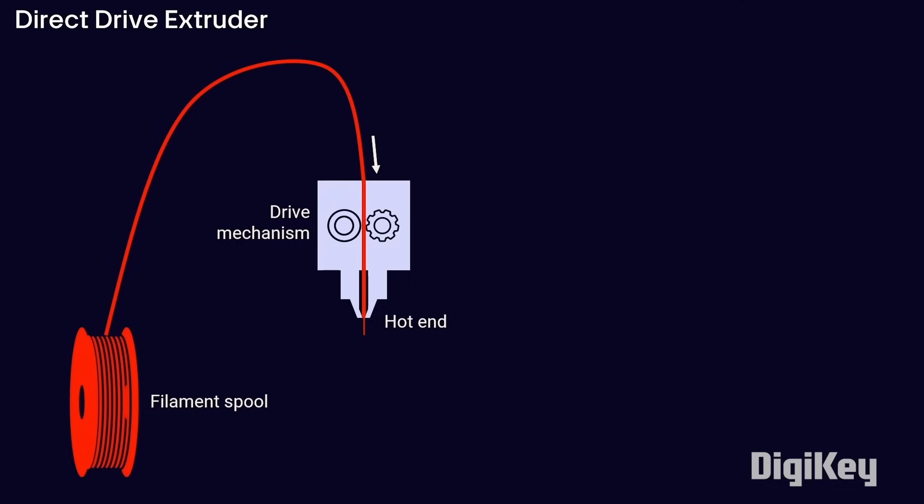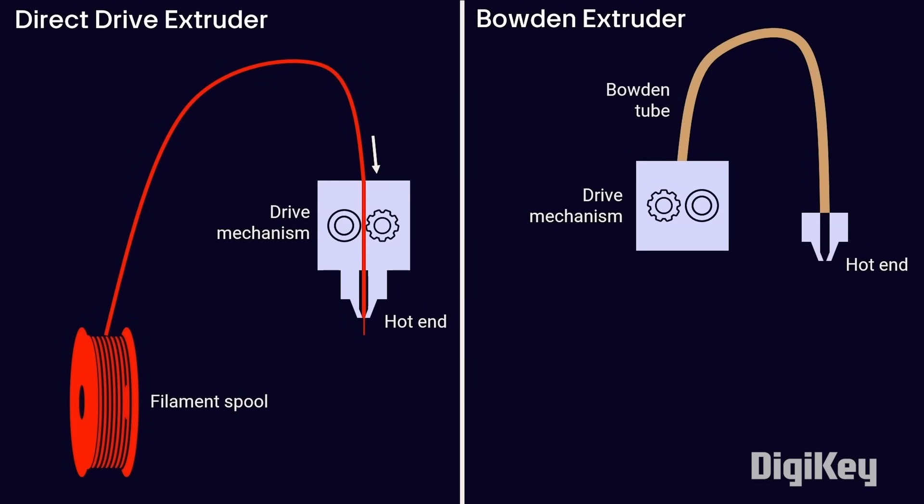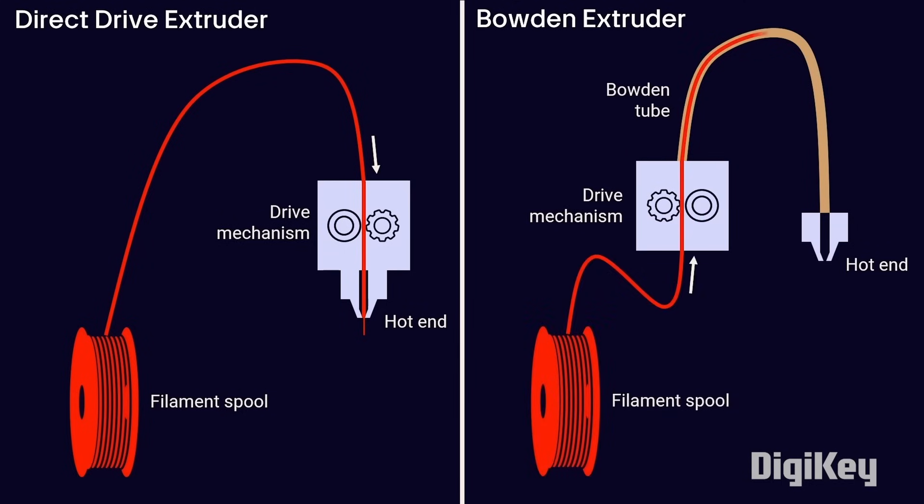On the other hand, the drive mechanism and hot end are separated in a Bowden extruder setup. The drive mechanism is often attached to the frame of the printer while the hot end moves around. A Bowden tube, often made of heat-resistant PTFE or Teflon, helps guide the filament from the drive mechanism to the hot end and protects the filament from snagging on parts of the printer. You'll often see similar guide tubes on direct drive setups, but they aren't required.